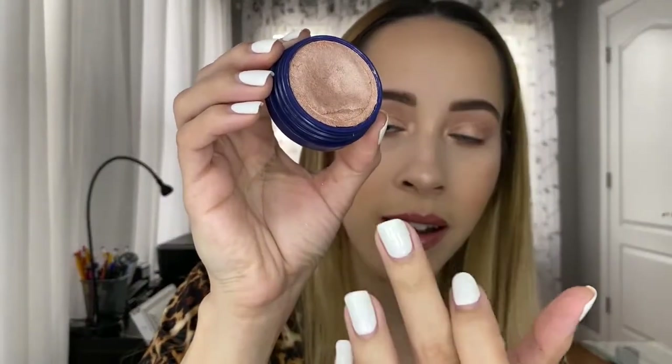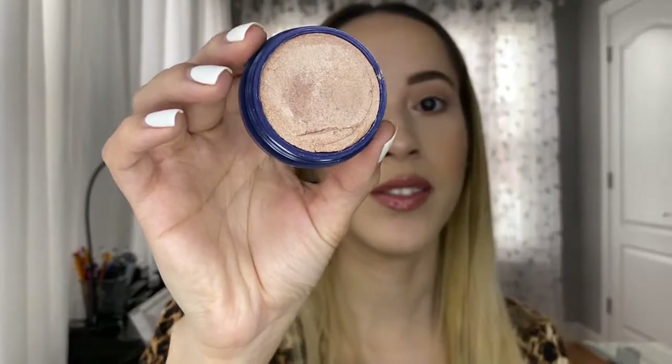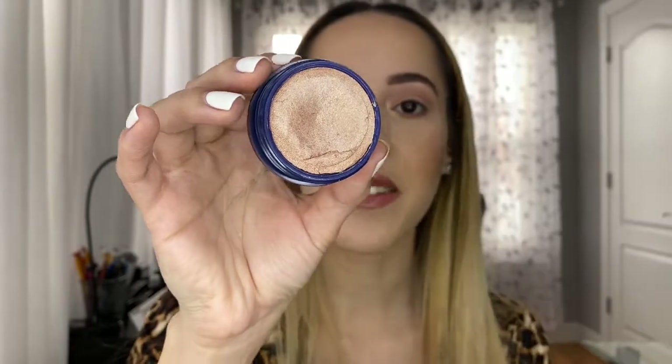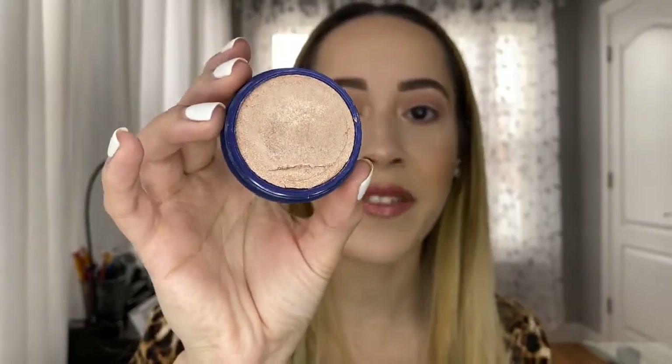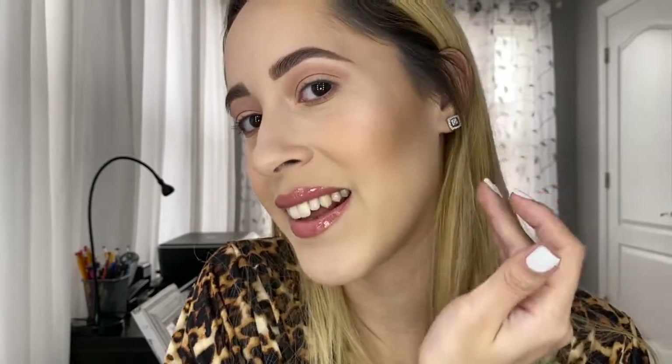For highlight it's another ColourPop product — the Super Shock Cheek Highlighter from the collaboration with Kathleen Lights, in the shade On the Cusp. This is another mom-friendly product. Since it's a creamy formula I just put it on with my fingers and I'm good to go — even when I'm in a rush in the car. It just looks so nice and smooth, like you're glowing from within.